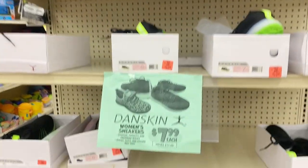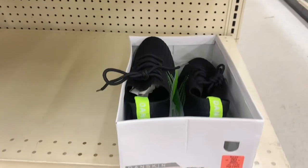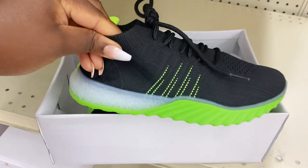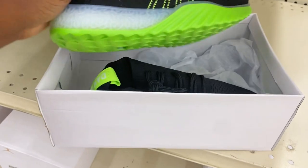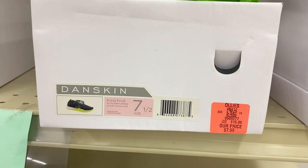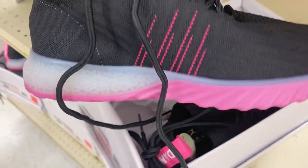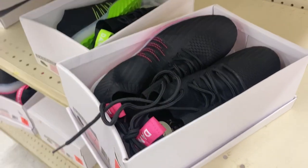On this end cap they had a new buyout of Danskin women's sneakers for only $7.99. I had to turn the box around and show you how nice these are looking — $7.99! I was looking at the sizes trying to figure out who in my household needs a pair. The soles are so thick and so soft. They have a size six and a size seven and a half, and they even have them in pink. These are rockstar finds.